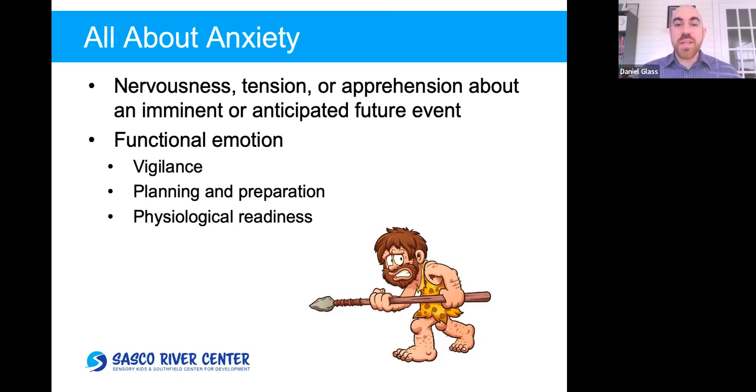Anxiety also gets us physiologically ready for the threat. You feel that cortisol, that anxious feeling, you feel jumpy. That way, if the wild animal actually does jump out of the brush, you're more ready to jump straight into fight-or-flight mode because your body was already activated. That is what anxiety is for. If we didn't have a use for anxiety, it wouldn't be in our bodies — that's what it's for when it works properly.